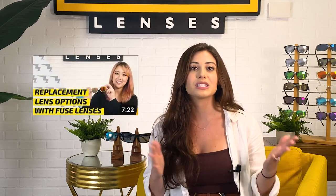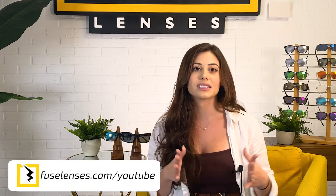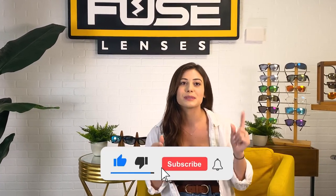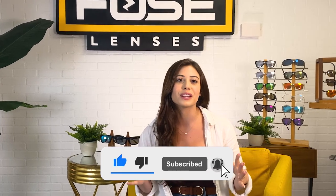You can learn more about all of our lens options in our video Fuse Lenses Replacement Lens Options, and all of the videos mentioned today are linked in the description below. Check out all of our frame styles and replacement lenses at FuseLenses.com/YouTube and get started on personalizing your own polarized sunglasses or lens replacements. If this video helped you decide which polarized sunglasses to buy, give it a thumbs up, subscribe, and hit the bell for more videos on vision, sun protection, and all things sunglasses. Thank you so much for watching, and we'll see you next time.